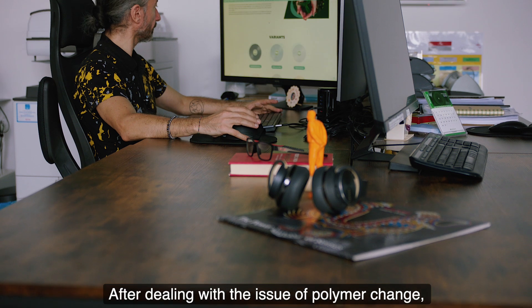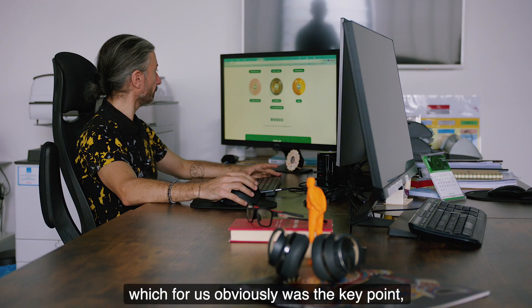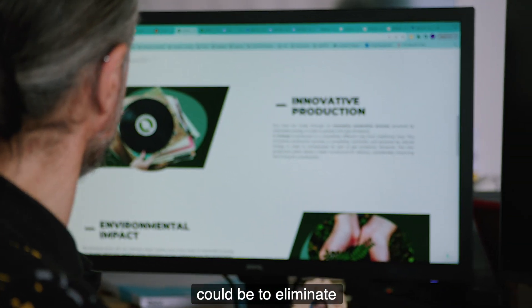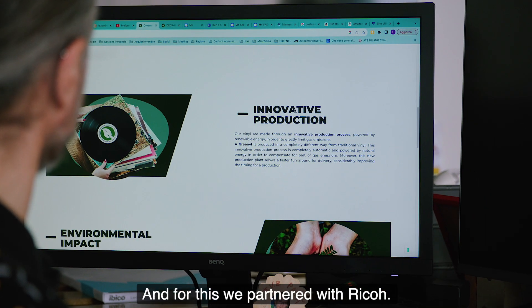Dopo aver affrontato il tema del cambio del polimero, che per noi ovviamente era il punto fondamentale, quindi il cuore del progetto, abbiamo pensato che un'altra innovazione potesse essere quella di eliminare il supporto cartaceo per la stampa dell'etichetta e in questo ci siamo affiancati a Ricoh.